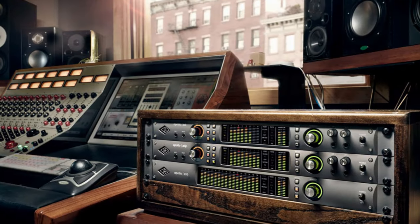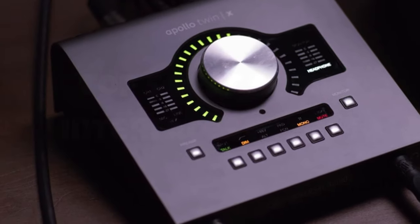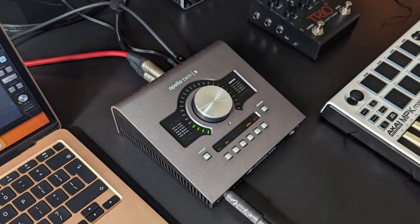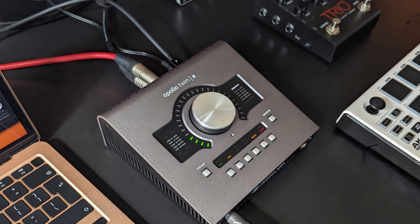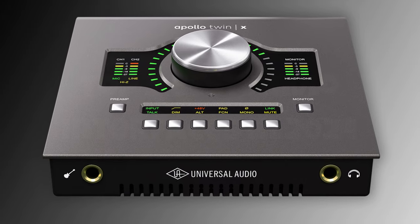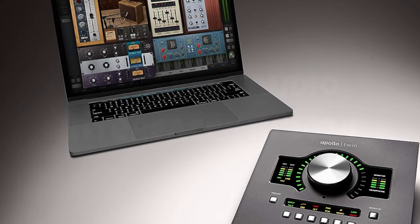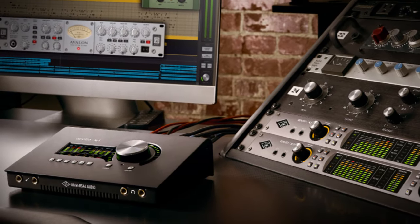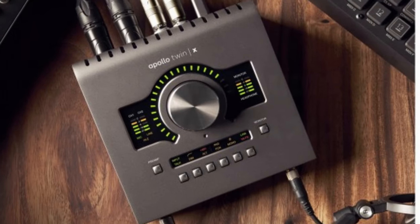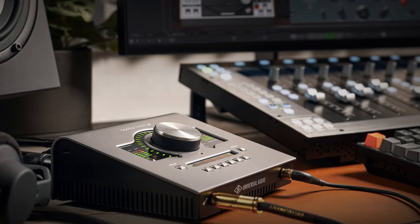The real magic lies in the onboard UAD2 processing, allowing you to run an arsenal of industry-standard plugins with near-zero latency. The sleek desktop design, coupled with intuitive controls and the illuminated front panel, adds a touch of sophistication to your studio setup. Whether you're a seasoned producer or a budding musician, the Apollo Twin X stands as a compact powerhouse, providing seamless integration of classic analog tones and cutting-edge digital processing — a stellar companion that effortlessly raises the bar for professional-grade recording solutions.